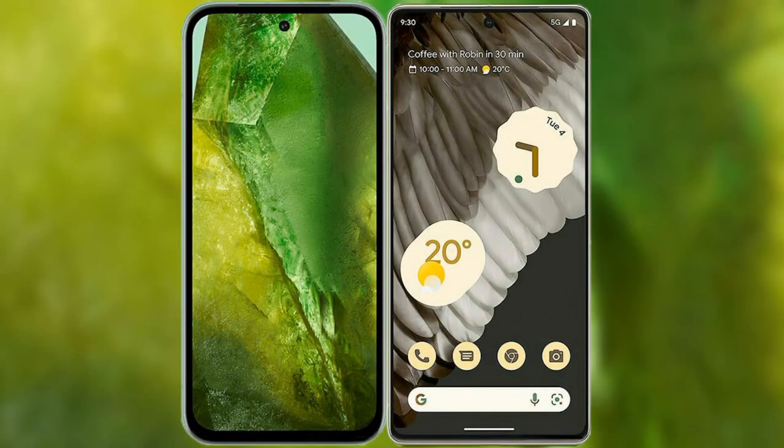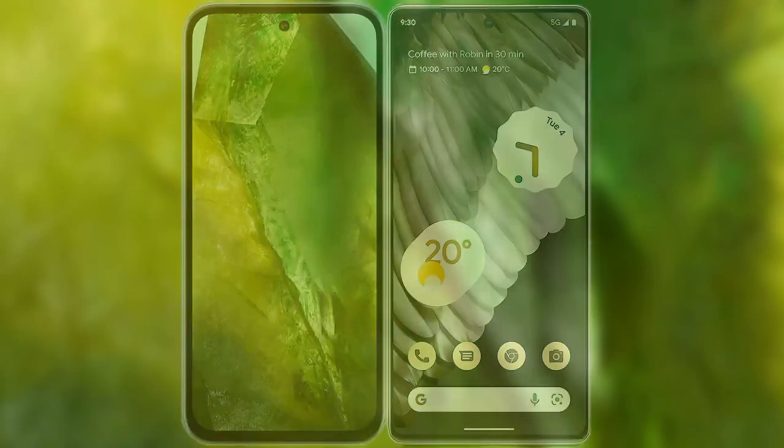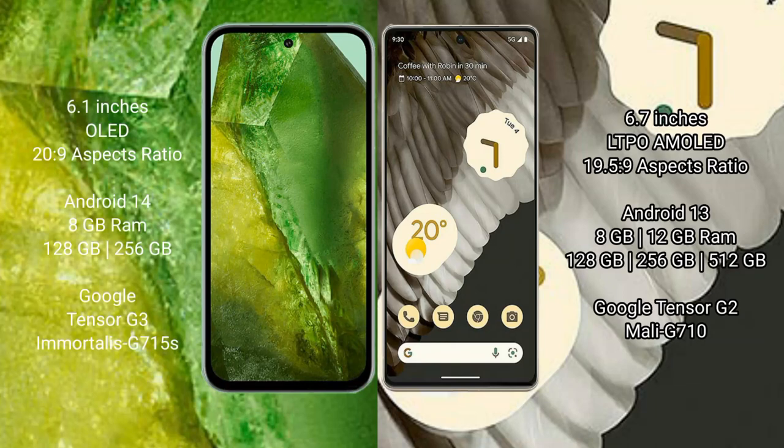I will compare the new Google Pixel 8a with Google Pixel 7 Pro. Google Pixel 8a comes with a 6.1-inch OLED display and aspect ratio 20 to 9. Google Pixel 7 Pro comes with a 6.7-inch LTPO AMOLED display and aspect ratio 19.5 to 9.